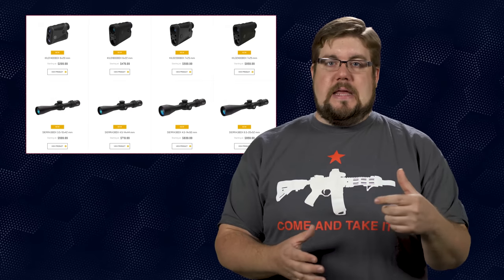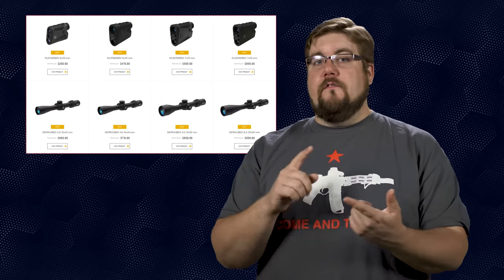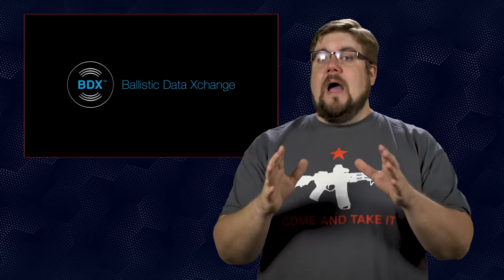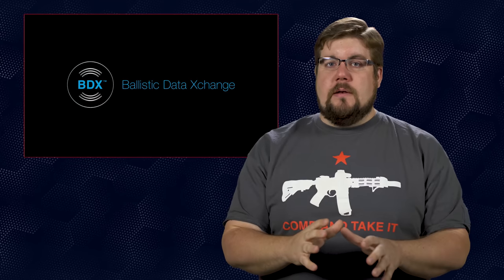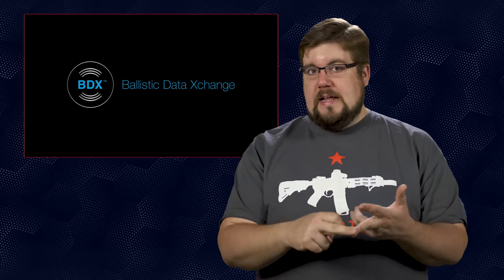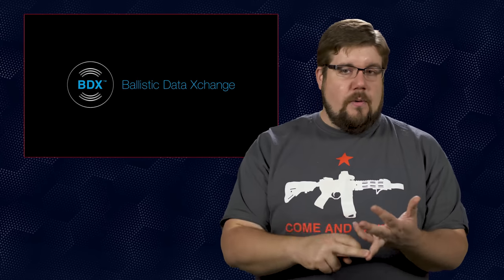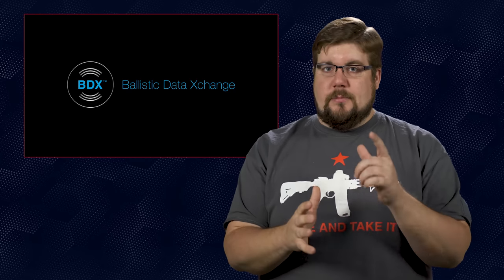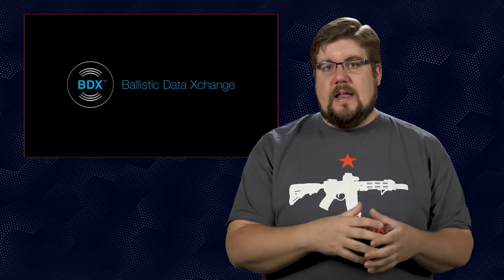At launch, estimated to be in July of this year, they will have 4 different range finders and 4 different scopes available with this new BDX system. There are a metric ton more features as far as hold points, how many data points you can input, and how it all works — it's very complex. I would love to see more optic companies pushing things forward and really allowing the shooter to customize their setup and focus more on shooting than dialing the optic. This is very cool.